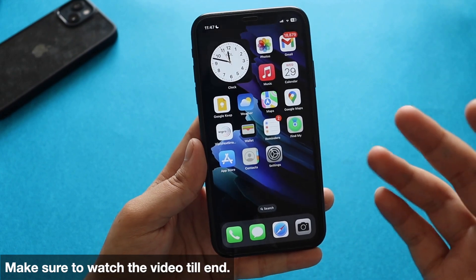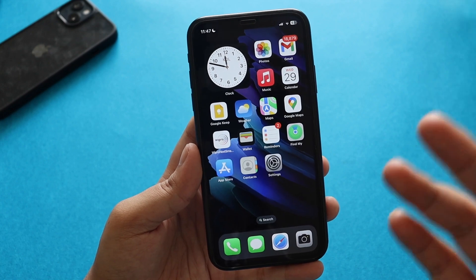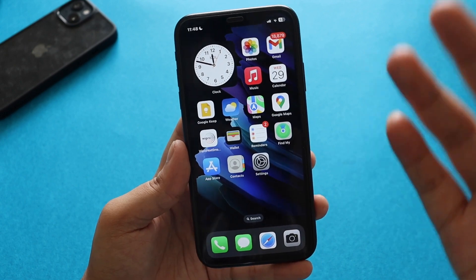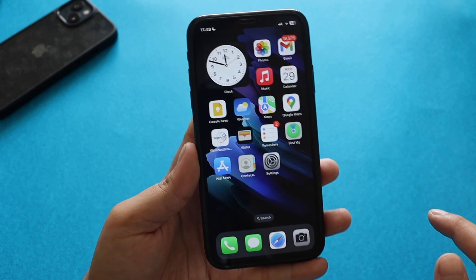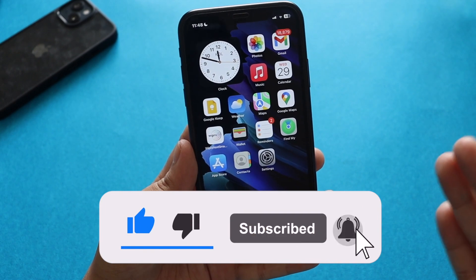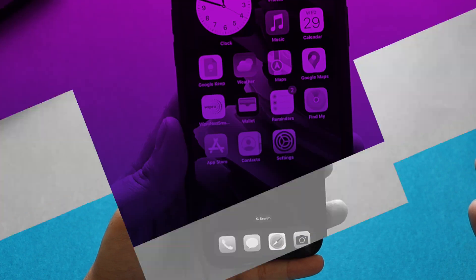Make sure you watch this video till the end so you get to know about all the new features and changes coming with the iOS 16.5 public release, which is probably a month away from now. If you're new here and enjoy this kind of video, give it a thumbs up and consider subscribing to the channel. Now let's get right into the video.